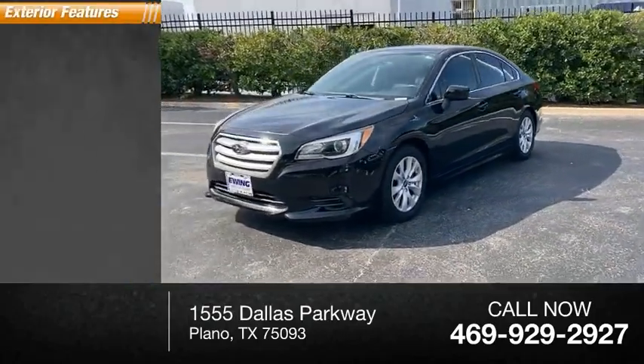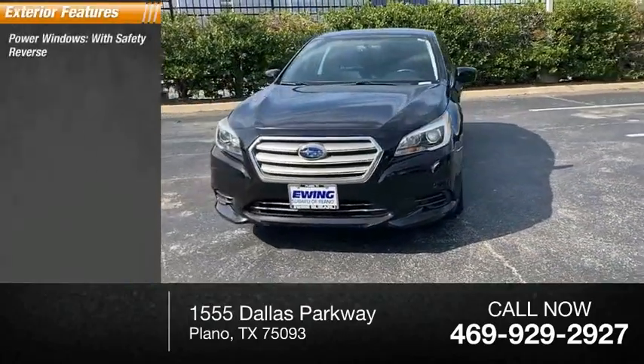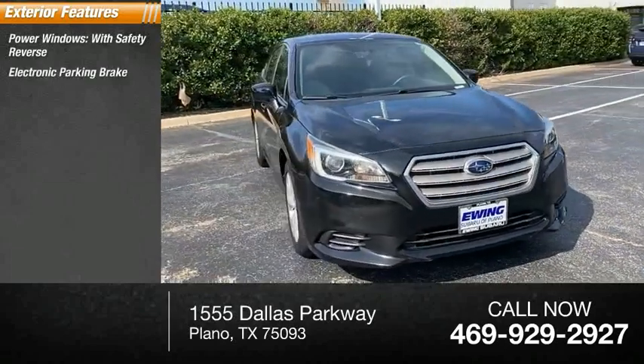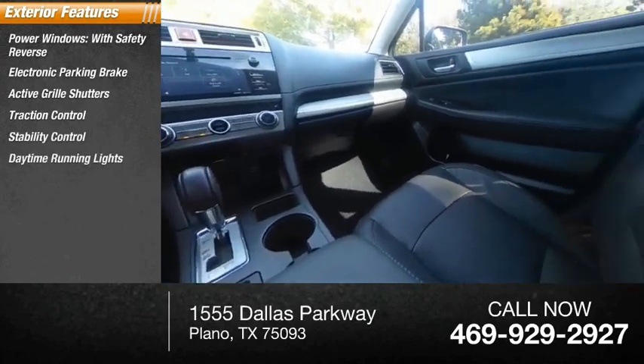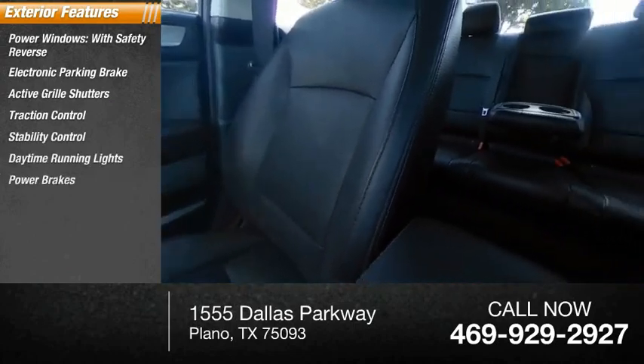Here are some of this vehicle's great options: power windows with safety reverse, electronic parking brake, active grille shutters, traction control, stability control, daytime running lights, power brakes, and braking assist.